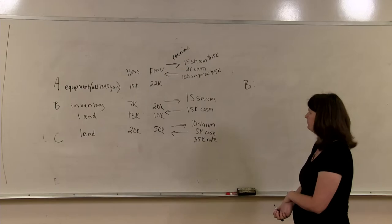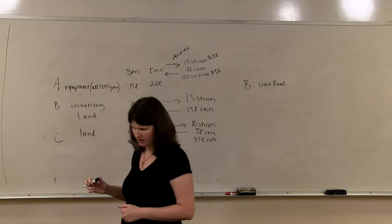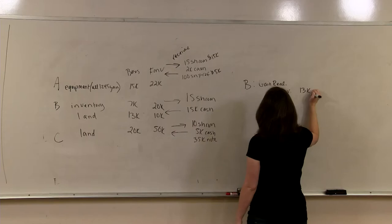We don't have to worry about 362E. What we do need to think about is B's gain realized, which is done on a property-by-property basis. For the inventory, we have gain realized of $20,000 minus $7,000, or $13,000. For the land, we basically have a $3,000 loss.